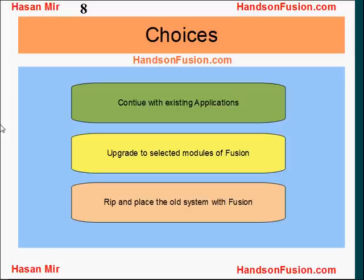Or they can bring in selected modules from Oracle Fusion, and these modules can co-exist with the existing legacy system because of service-oriented architecture. Oracle Corporation is recommending this strategy, which will be discussed more in the next session.